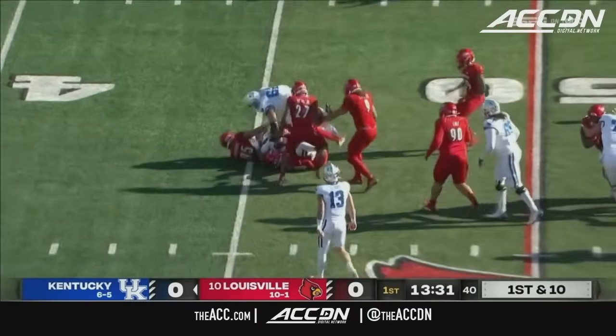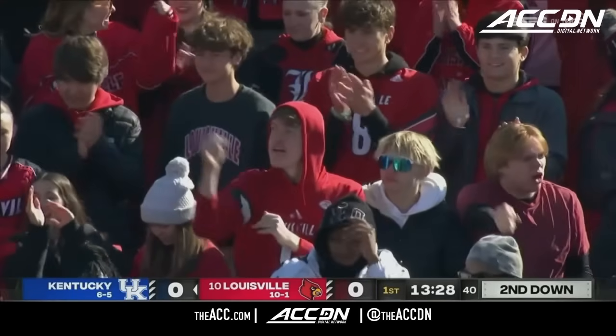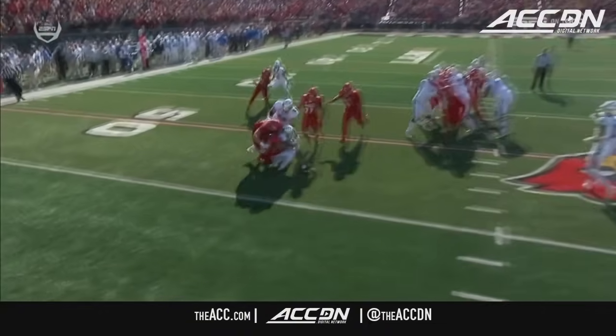This time he is tackled for a loss. That was Ben Perry getting into the backfield against Ray Davis, but he shows you the speed — no one accounts for him coming off the edge — and it's a negative play for this Louisville defense.